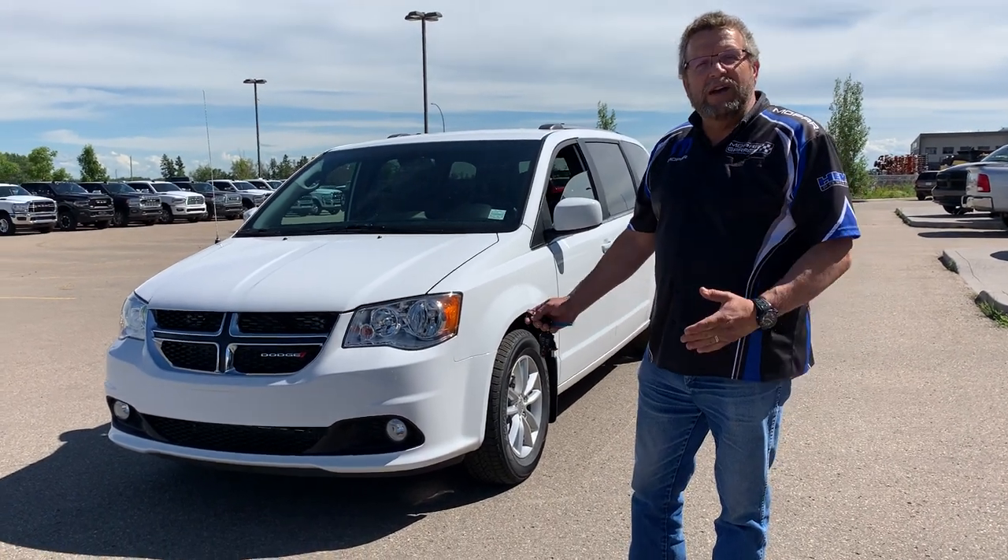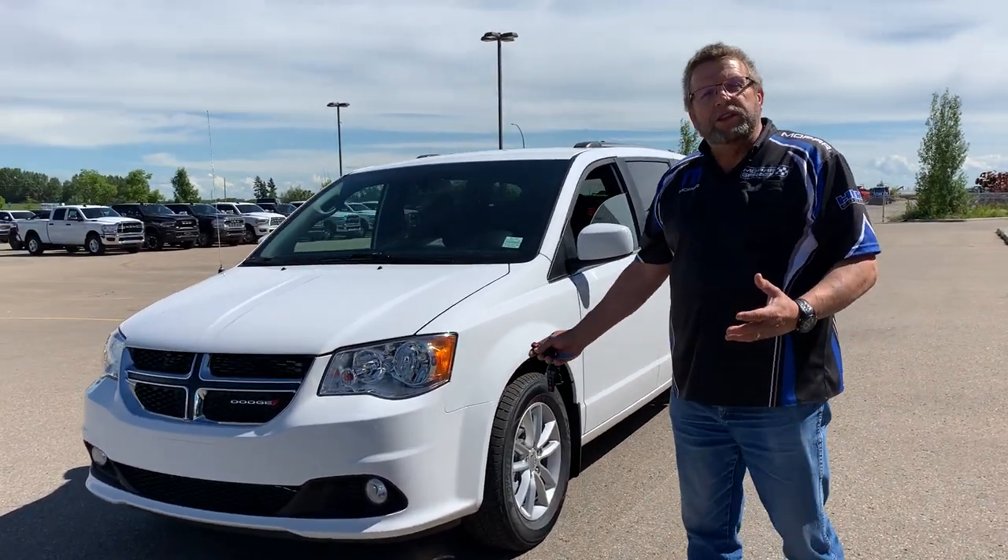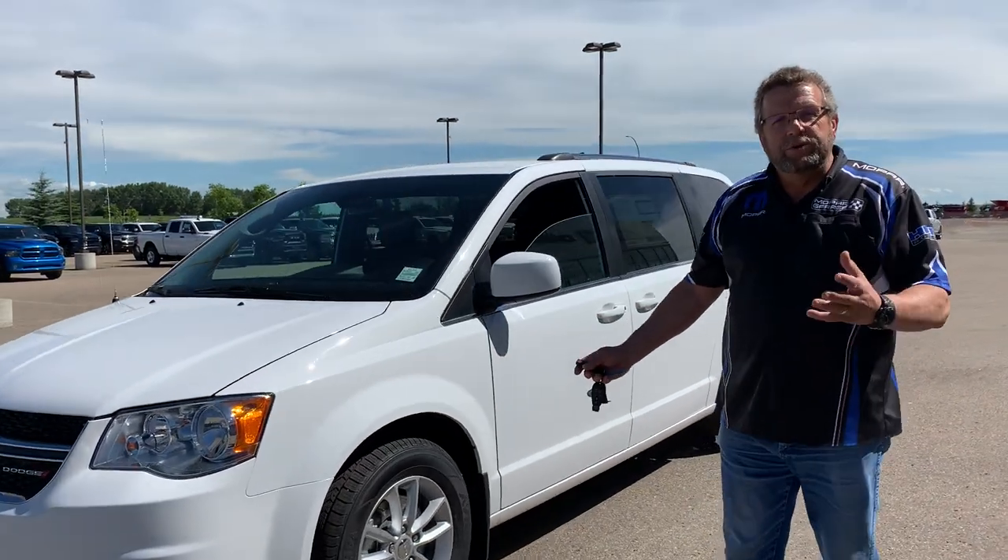Hey everybody, Steve McFarr here from Mountain View Dodge. What I have here is a beautiful 2020 Dodge Grand Caravan, brand new, premium plus.